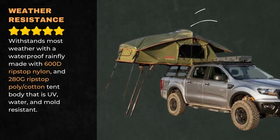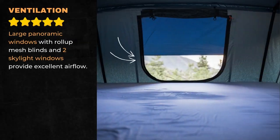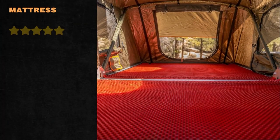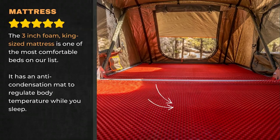This is due to luxury components like the 3-inch mattress and annex vestibule. The Vagabond XL can withstand most weather, with its waterproof rainfly made with 600D ripstop nylon and 280G ripstop polycotton body that is UV, water, and mold-resistant. Large panoramic windows with roll-up mesh blinds and two skylight windows provide excellent airflow. The 3-inch foam king-size mattress has an anti-condensation mat to regulate body temperature while you sleep.